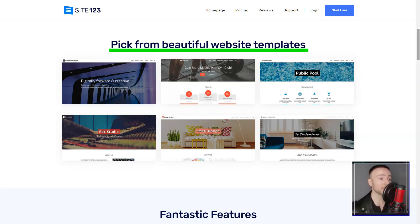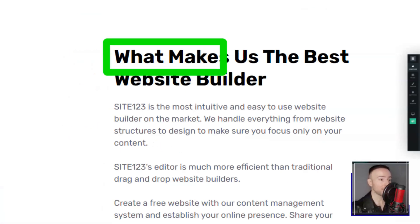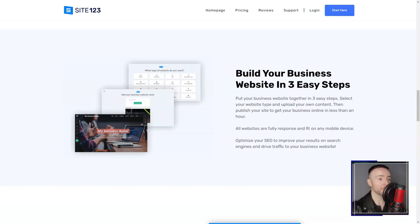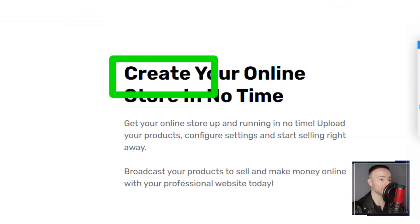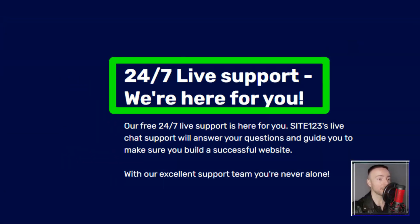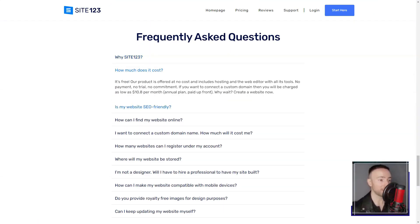Site 123. Ever felt overwhelmed by the idea of building a website? Dive into my personal experience with Site 123 and discover if it's the magic wand you've been searching for. When I first stumbled upon Site 123, I was skeptical. Could a platform truly offer a seamless experience for someone like me — a novice in web design? Spoiler alert, it did, and here's my story.